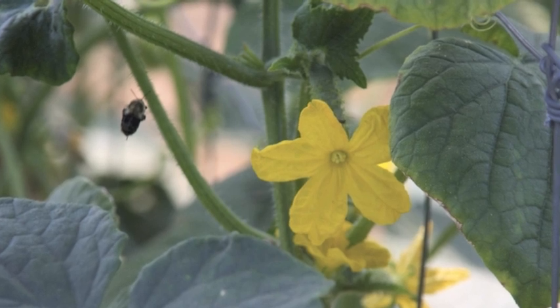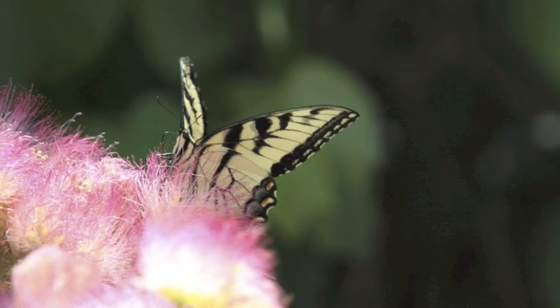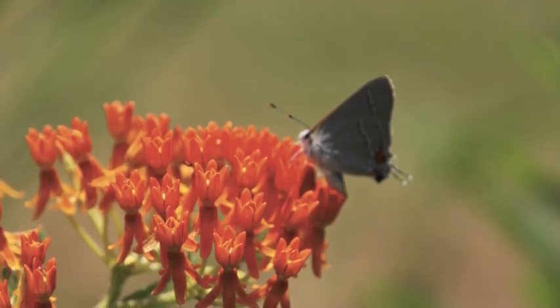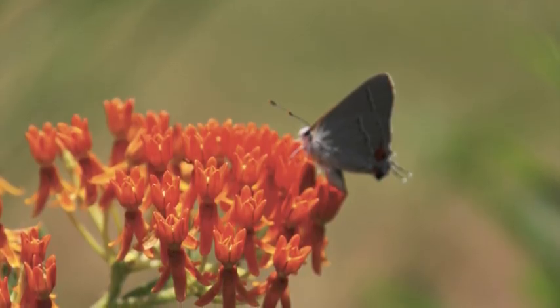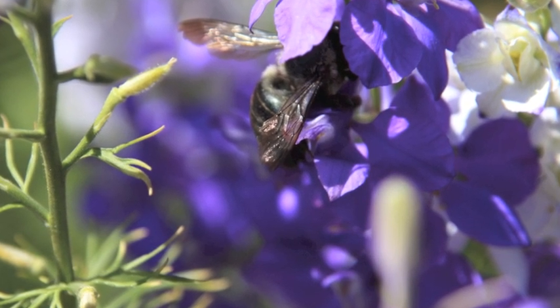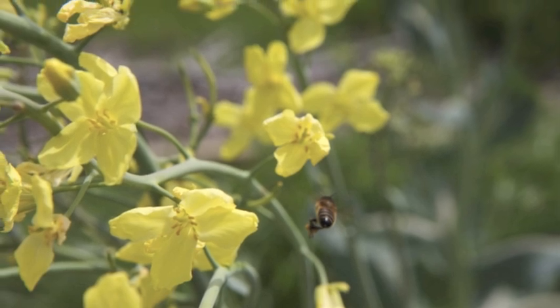The importance of this pollinator habitat that we have is to promote insects, and also promote genetic diversity of plants. Insects will cross pollinate with the same species of plants and allow for a better genetic diversity for better survival for most of these pretty flowers.